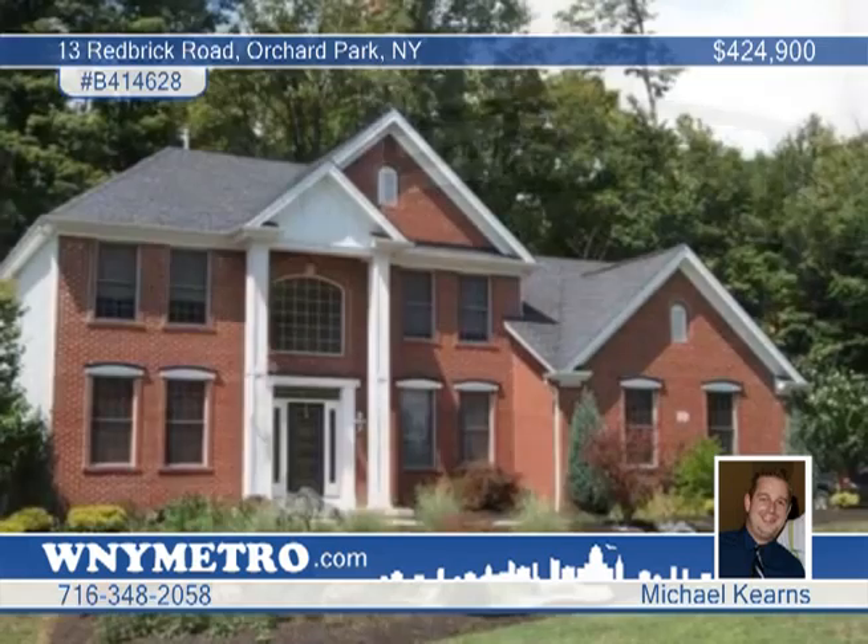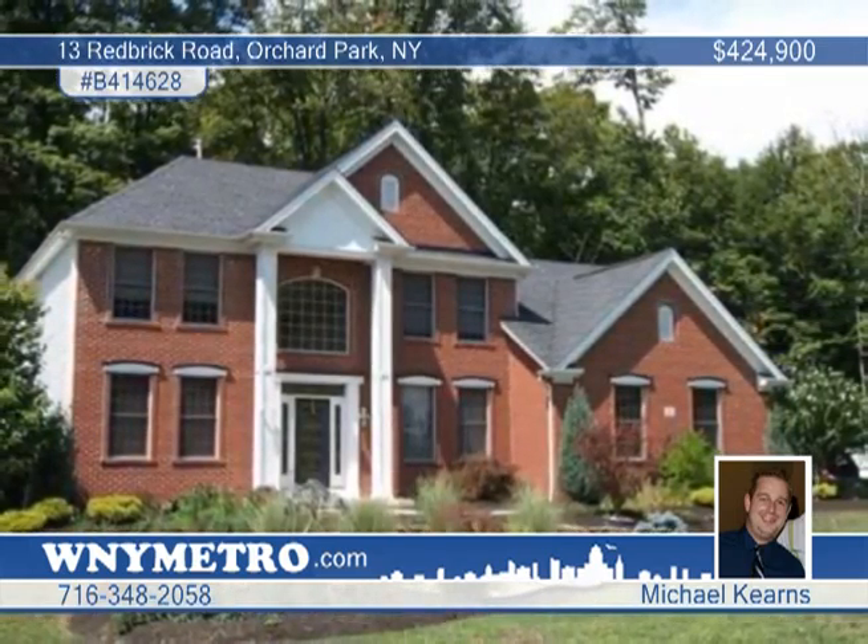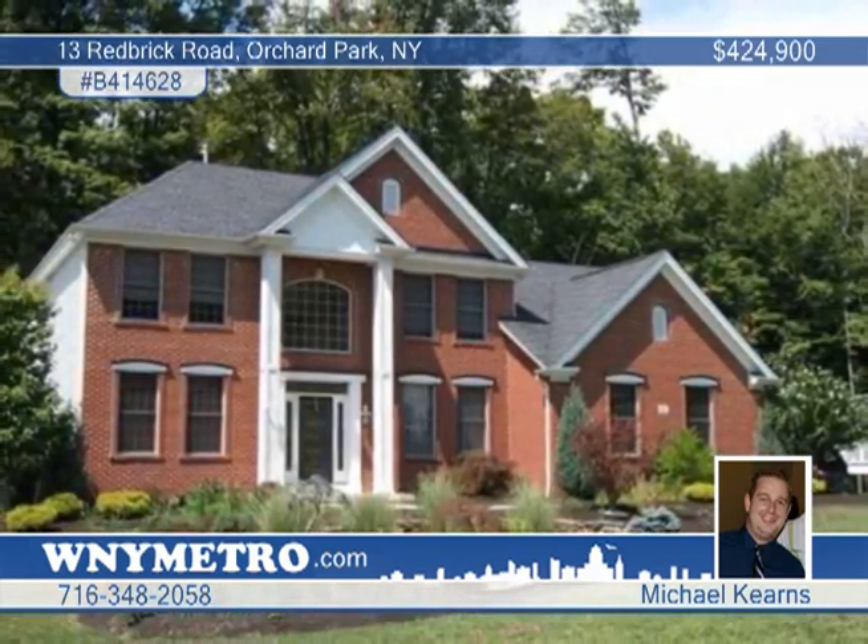The basement is clean with eight-foot ceilings and is ready to be finished. A permanent generator adds peace of mind. Arrange your private showing with Michael Kearns.